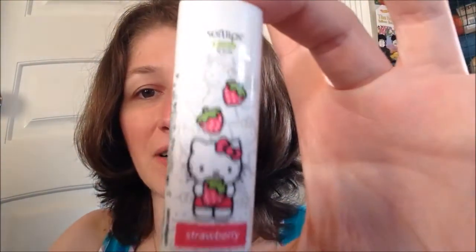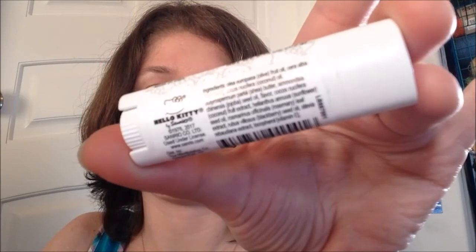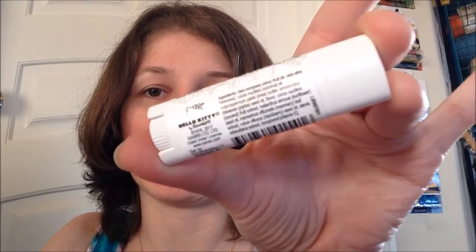Packaging wise, it's pretty cute. It's got that shape to it but it's otherwise a standard stick with a little turn wheel at the bottom. The packaging itself has a little Hello Kitty and some strawberries on it, which is just adorable.